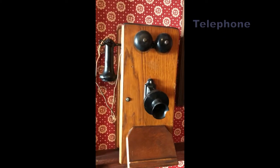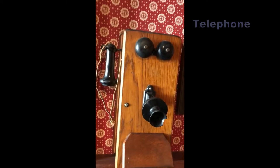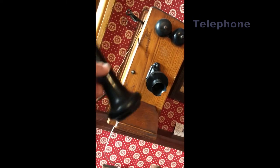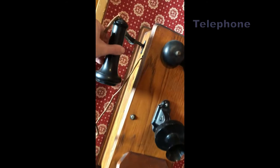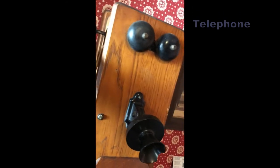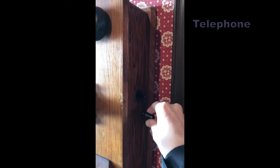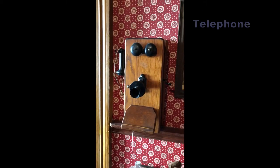Our early telephone has no numbers to press. How do you think you can call your friends? This telephone only calls one number — the number for the operator. When the telephone operator answers, you have to ask them to connect your phone to your friend's phone, and then you can talk on the party line.